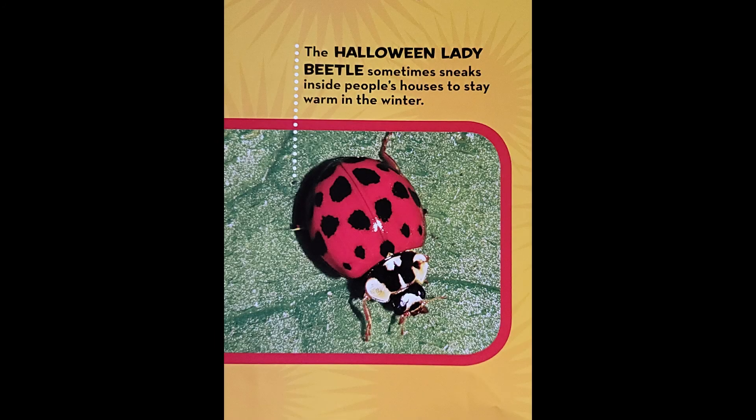There are about 5,000 species of ladybugs. Many are red with black spots. Others are yellow or orange, and some have no spots.